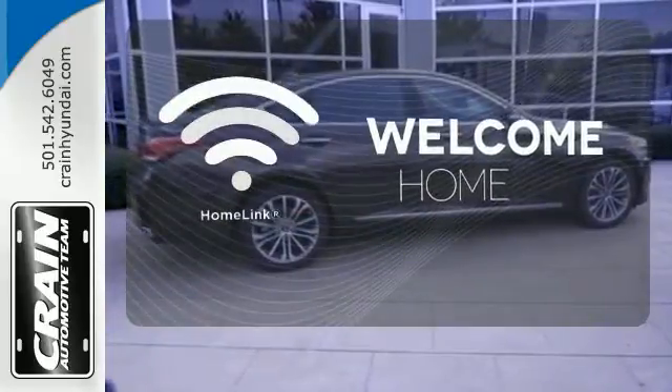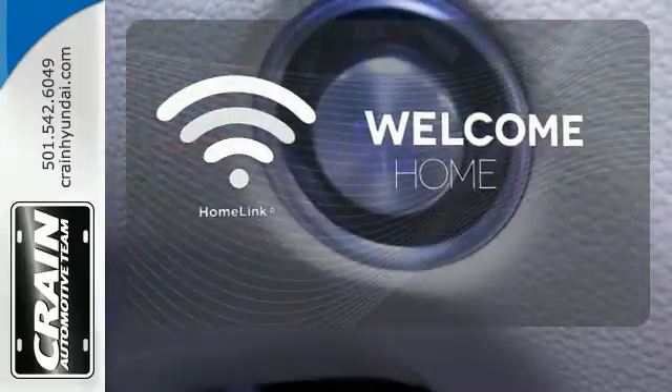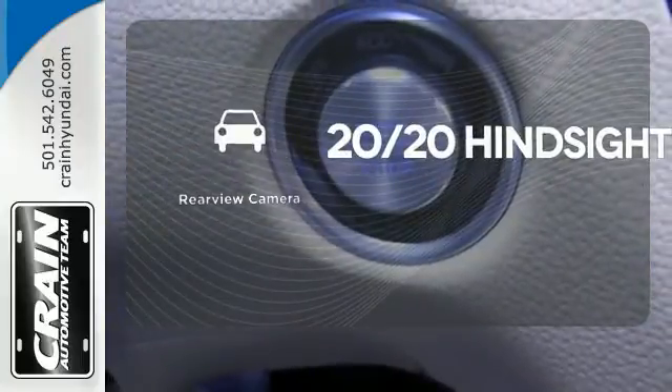Program garage door openers, gates, and lighting systems with HomeLink. See objects previously out of sight with the rear-view camera.